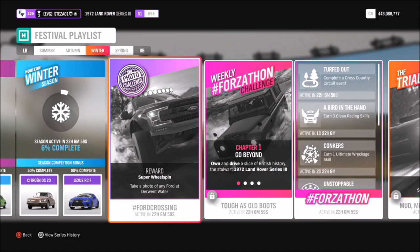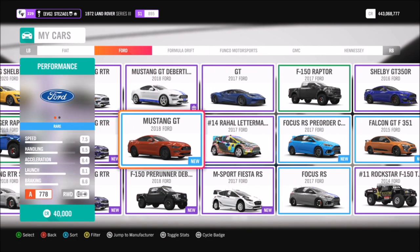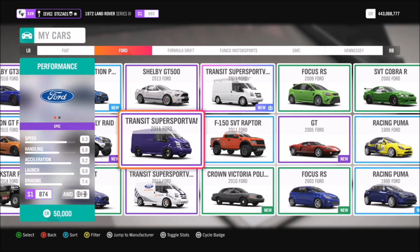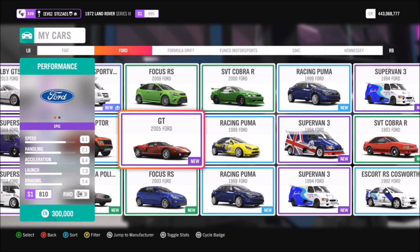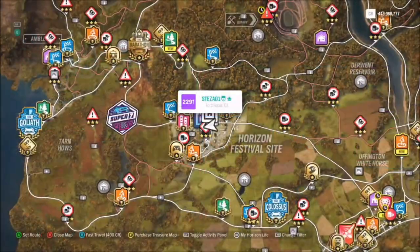This week's challenge, called Ford Crossing, wants you to take a photo of any Ford at Derwent Water. So first of all we're going to pick ourselves out a Ford. I'm sure a lot of you guys have tons of Fords — they're very easy to come by, there's lots of very cheap ones. You can use whichever one you want, so I went for my 2003 Focus RS.